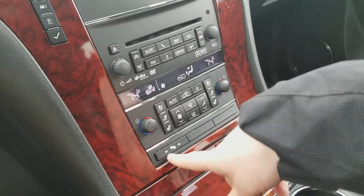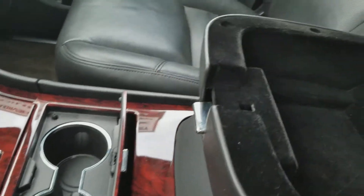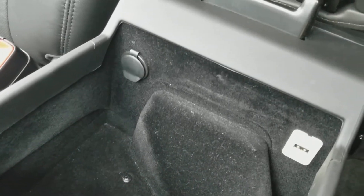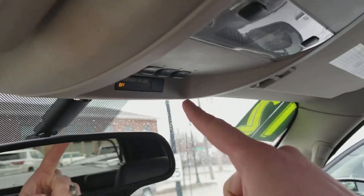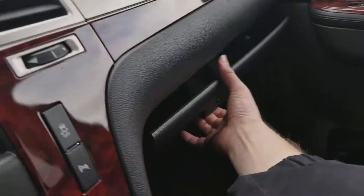I've got the heated seats on, pedal adjusters right here, your cup holders in the center, nice compartment here in the middle. Open it up — you have a deep pocket with a USB and an auxiliary charger, OnStar, auto-dimming rearview mirror, HomeLink for your garage door, and here's your buttons for the moonroof — very nice.